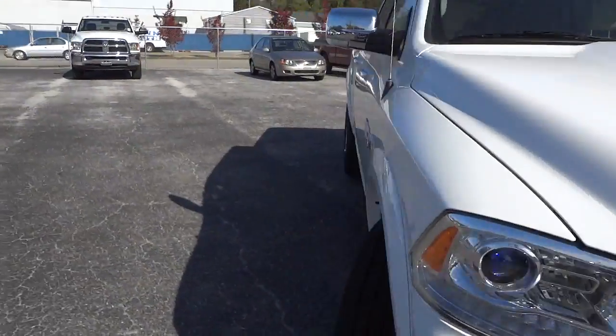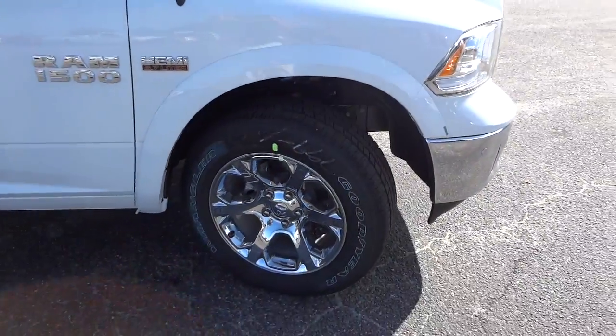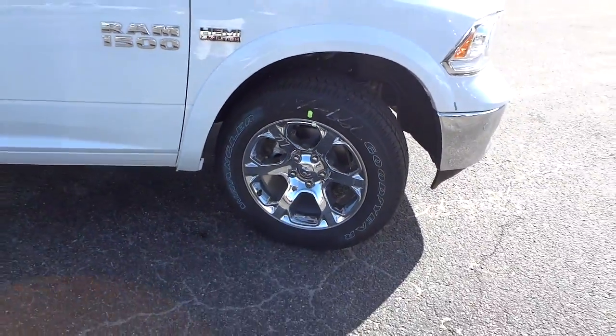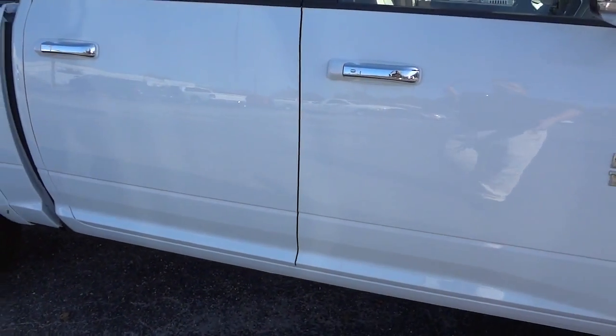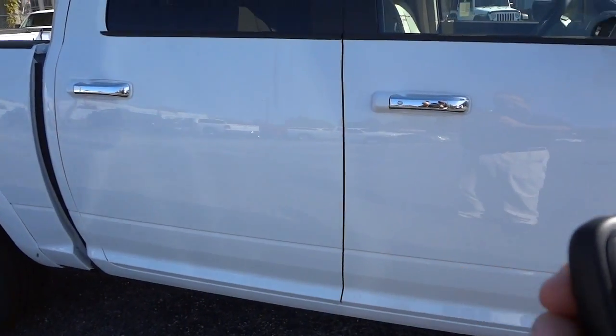Going around this side, it has 20-inch wheels. These are aluminum wheels with plastic covers, which saves a lot of weight compared to steel wheels. I don't think they even make those big steel wheels anymore.